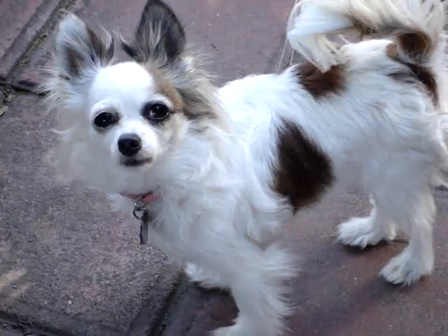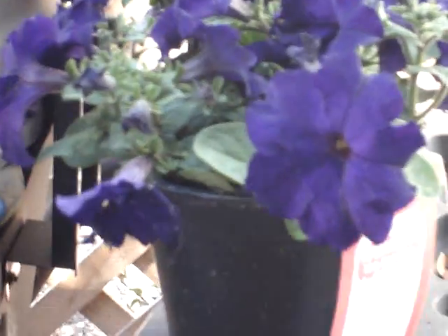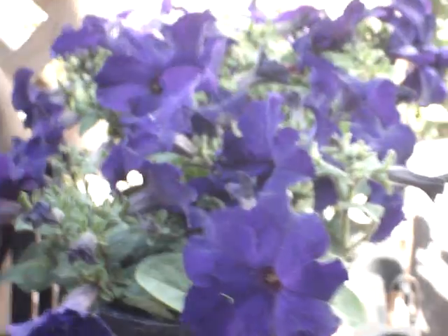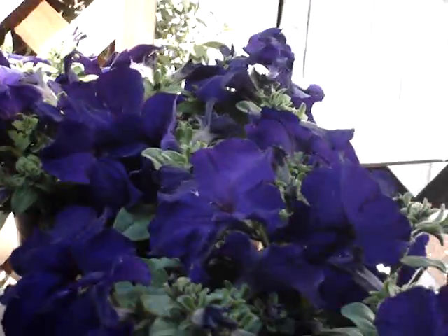You're a good girl. Yes, you are. We're sort of zoomed in. Here's some flowers that I didn't plant yet. Petunias. Those are petunias.